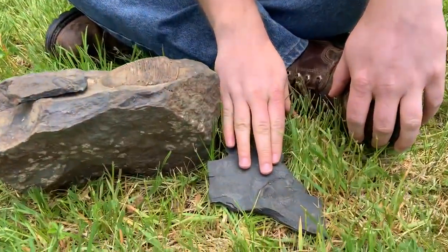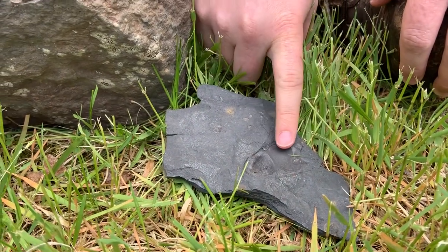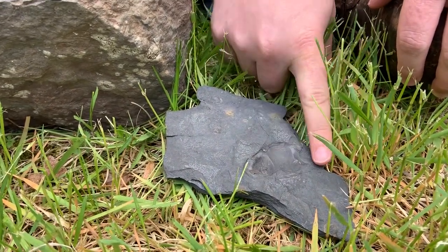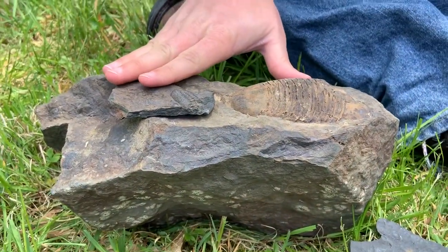Trilobites can be found all over the world from England to Morocco. This one here was found in New York State. This is a section of the trilobite's head right here — this is its eye — and the rest of its head is missing, along with all the rest of the trilobite. And these two here are local Pike County trilobites.